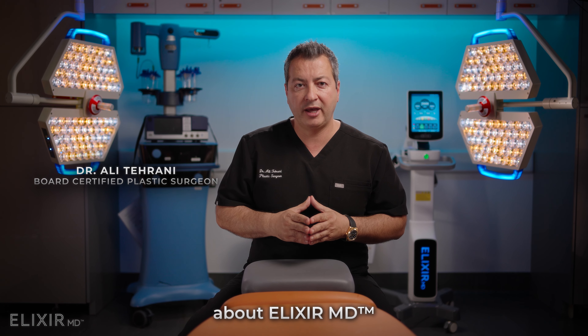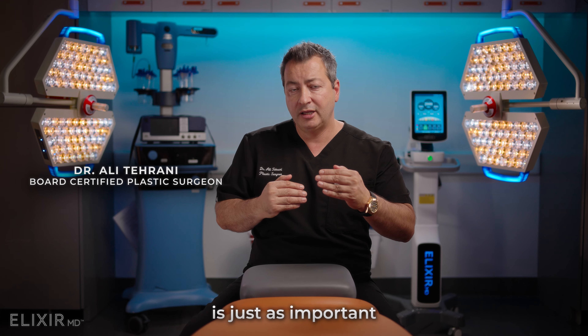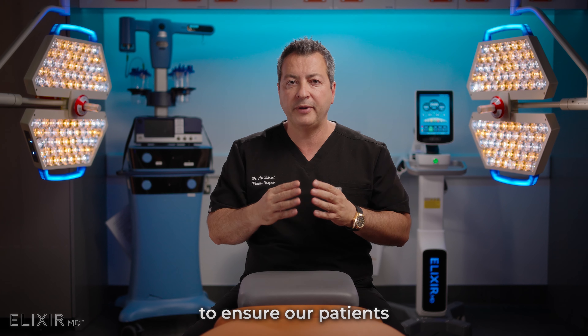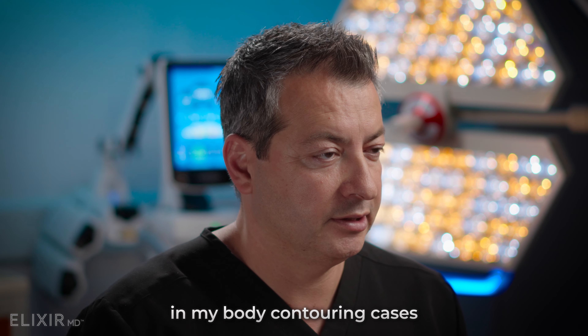The reason I'm so excited about Elixir MD is that the recovery process is just as important as your surgical outcome, and it's really important as plastic surgeons to ensure our patients have a smooth recovery. I want to share with you why I use Elixir MD in my body contouring cases.